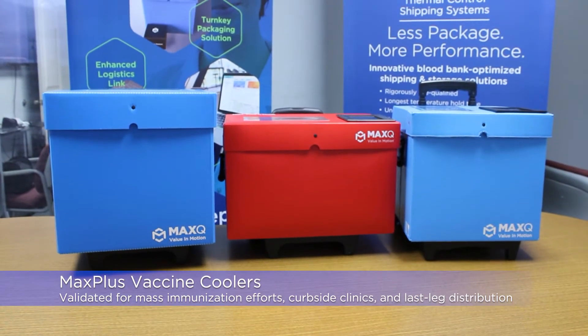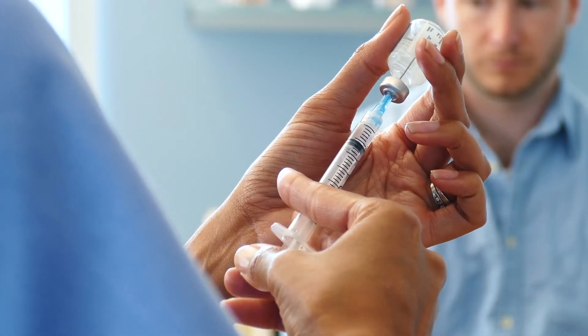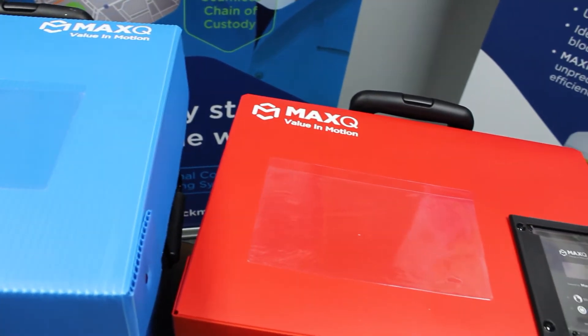The Max Plus vaccine coolers are optimally designed to help support mass immunizations and aid in off-site or curbside clinics administering vaccines. These coolers are ideal for last-mile transportation, whether it be routine or emergent.